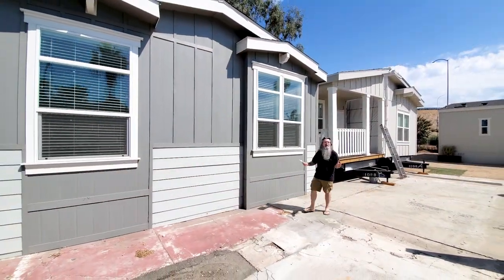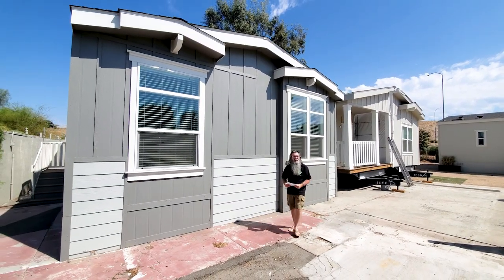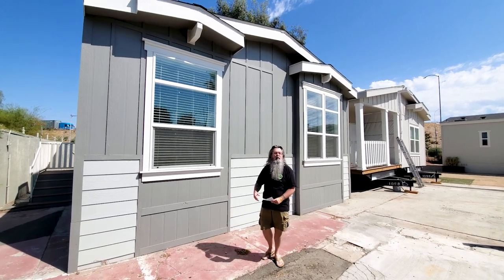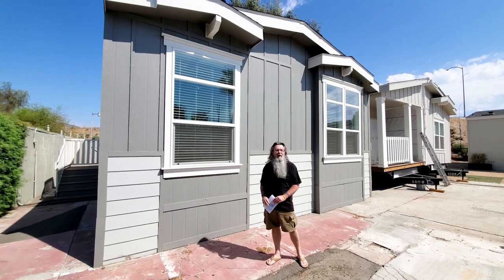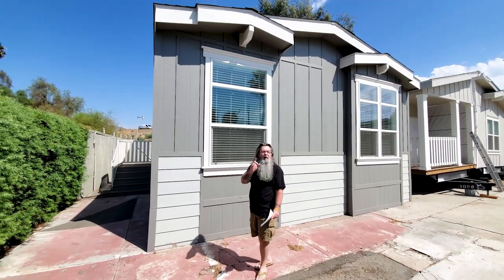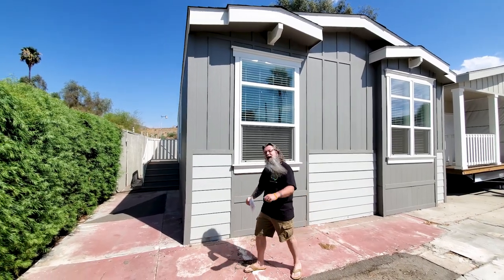Hey everybody, this is Jason Collins from ManufacturedHomes.com. We are in sunny Southern California at Paramount Manufactured Sales in Riverside, California. We're taking a look at some fun and easy Skyline Manufactured Homes. This thing is absolutely gorgeous — white on white, awesome island kitchen. Let's go inside and take a look.